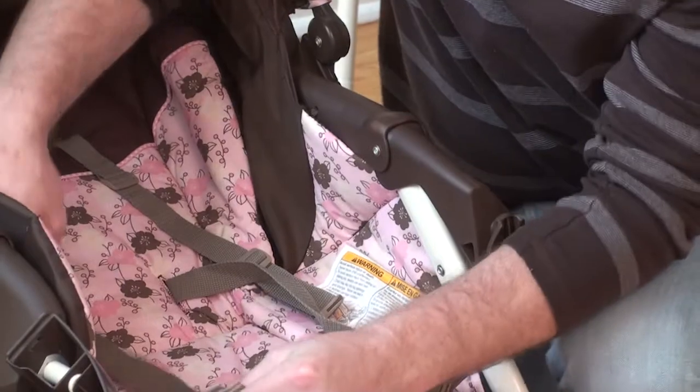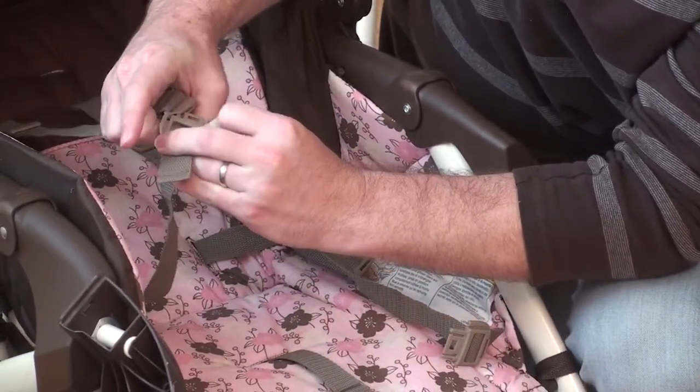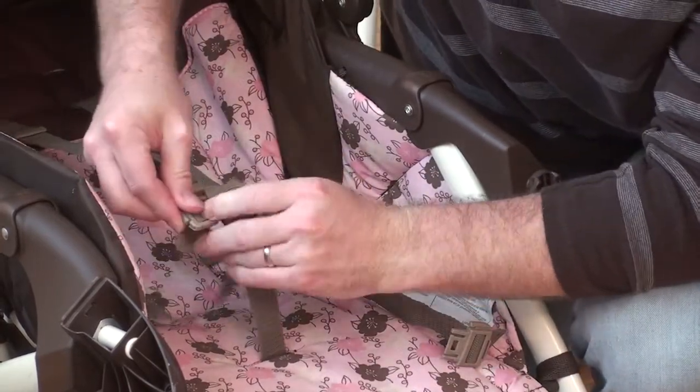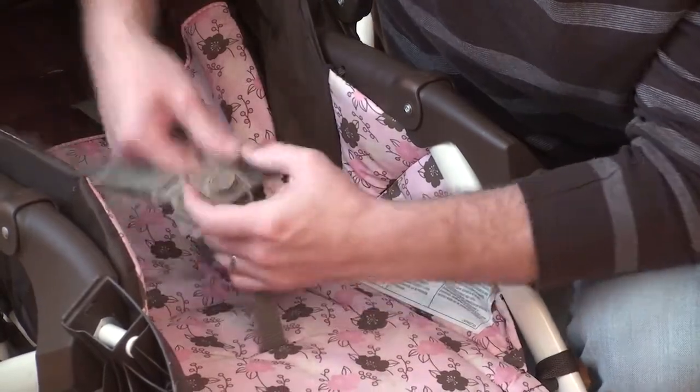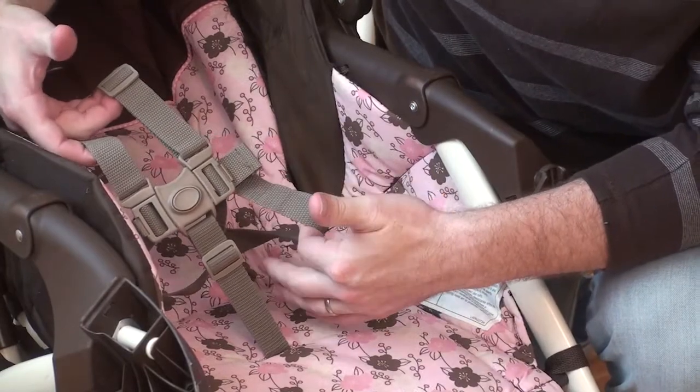Also, you want to make sure that it has a seat belt. You usually have a top part and a bottom part — these just slide in right like that and they snap in on the side. There we go, and they go on the side, and that just makes sure that your kid can't fall out, which as you can imagine is pretty convenient.